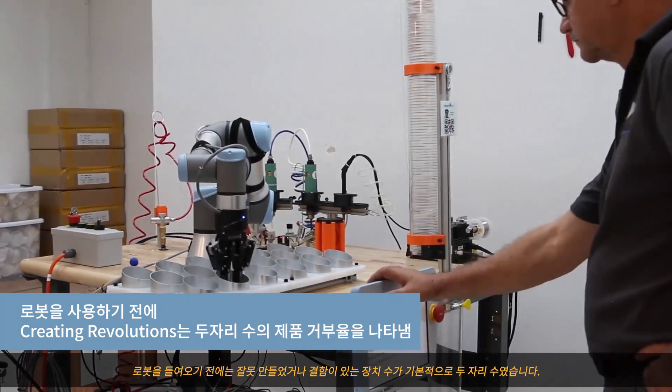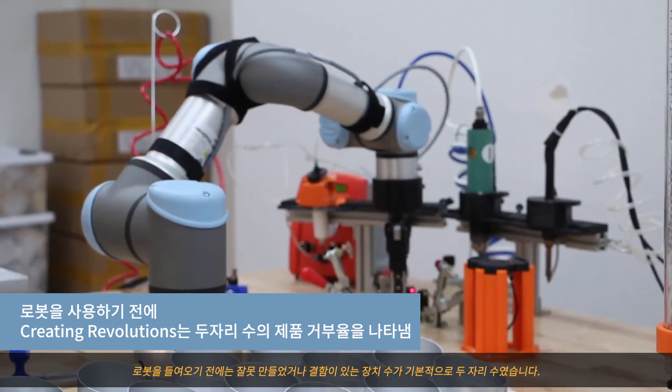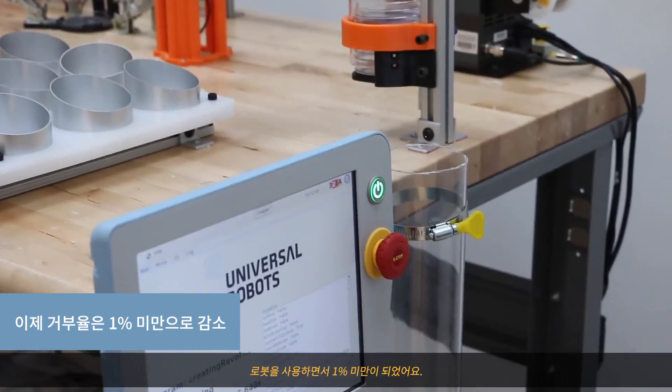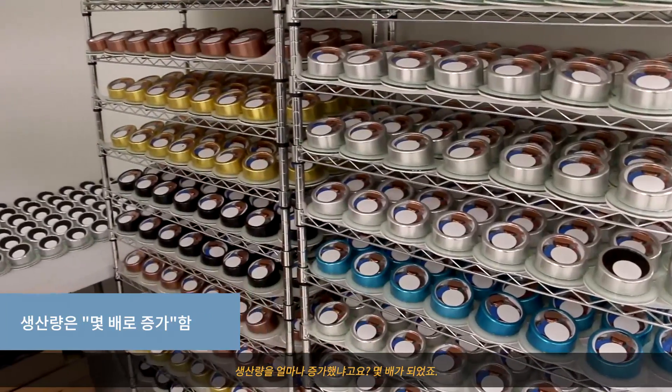Before the robots were here we were looking at basically double digits in the number of units that were being built wrong or had a flaw. With the robot now we're less than one percent. As for how much of an increase in production we've had — it's a high multiple.